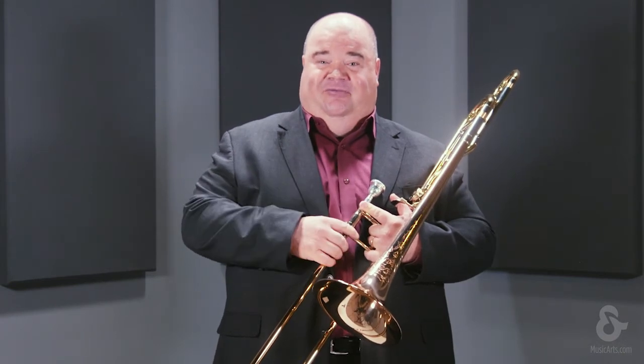The 88HTO model is a thinner bell than the standard 88HO model. This thin bell creates a very fast response and helps the trombonist with their articulations and really having the notes pop out of the horn. The thinner bell allows for the performer to easily change the color of their sound in all registers of the instrument.